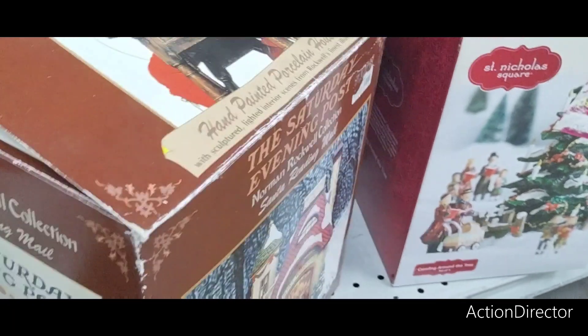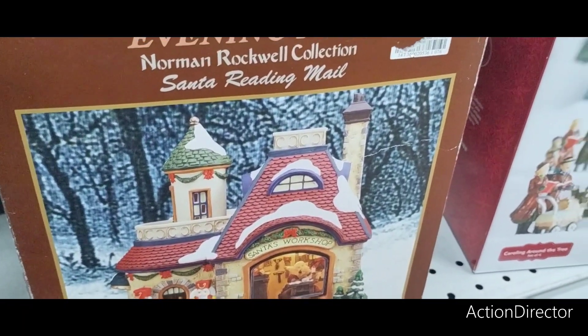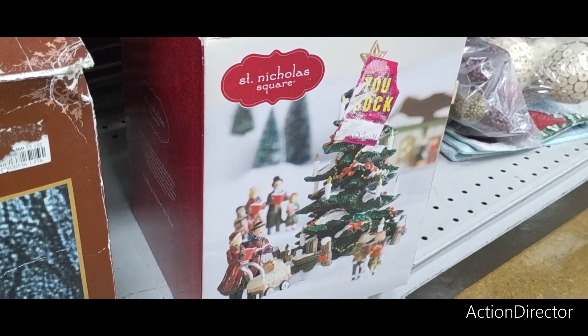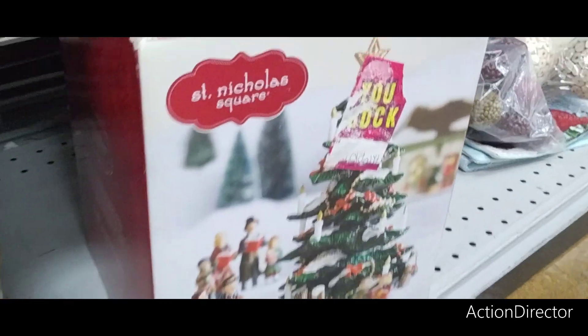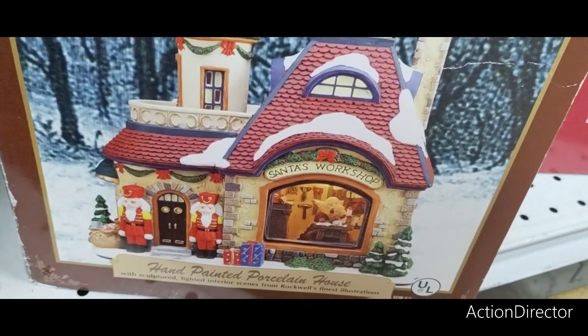That's $12.99. That's not bad. And then also St. Nicholas Square — again, that is Kohl's — and that's going to be $12.99. I really like this Norman Rockwell one. That is really, really pretty.